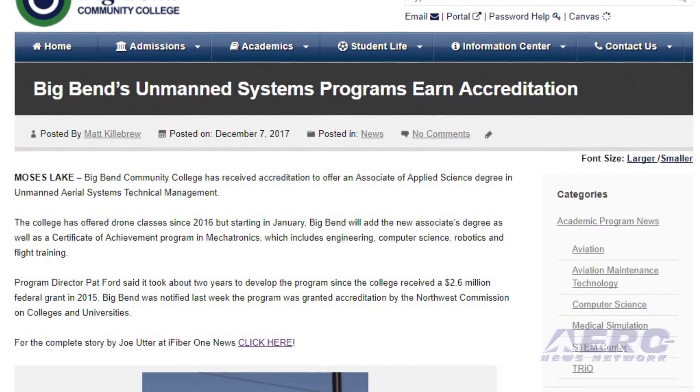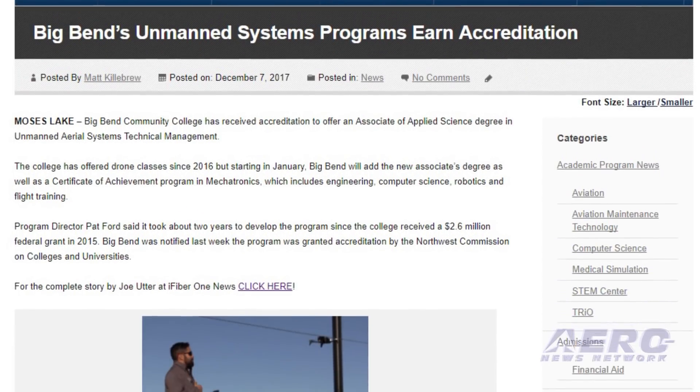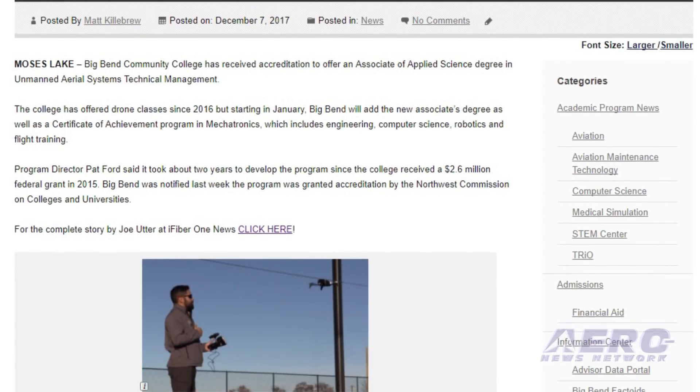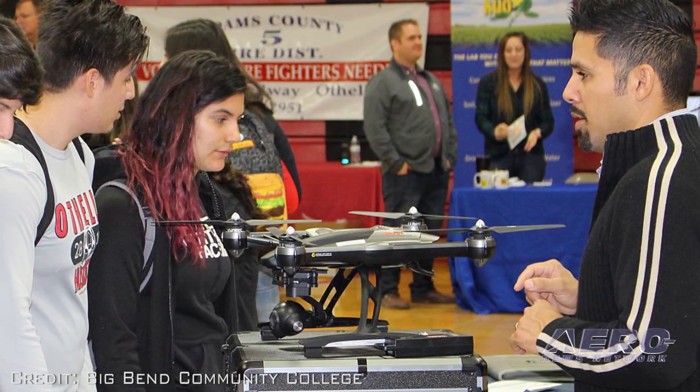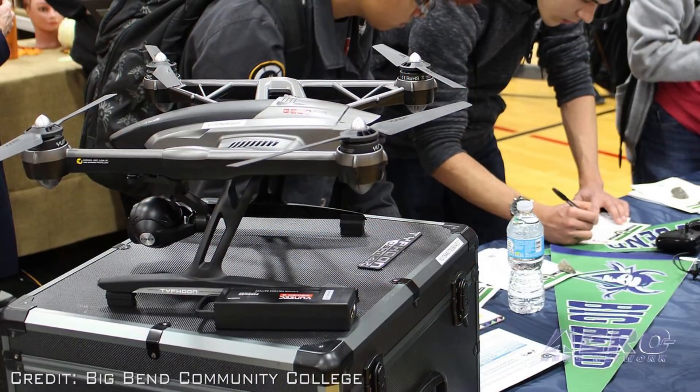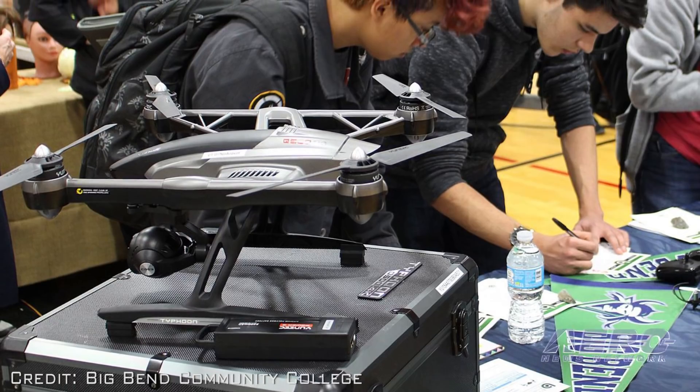Big Bend Community College in Moses Lake, WA has received accreditation for its UAS program from the Northwest Commission on Colleges and Universities. The accreditation means that students can receive an associate's degree of applied sciences in the program beginning in January.